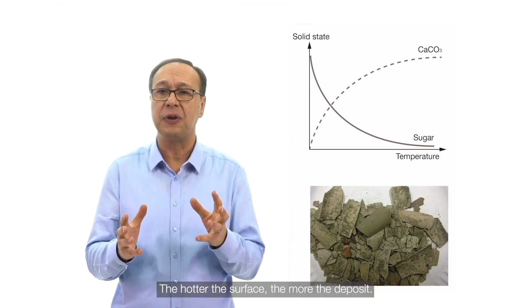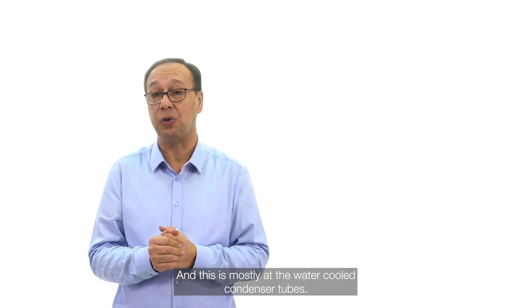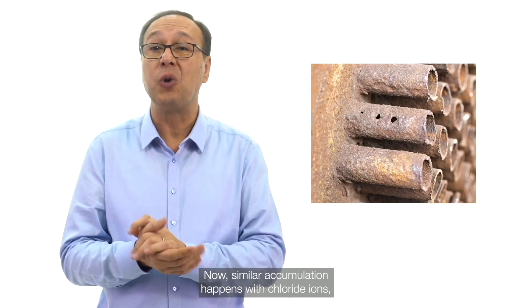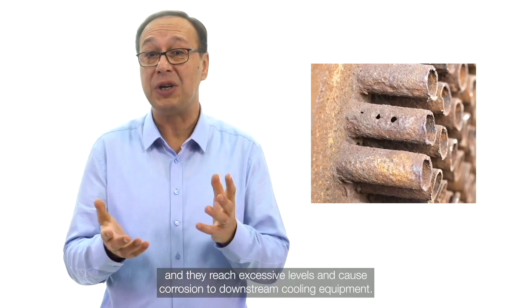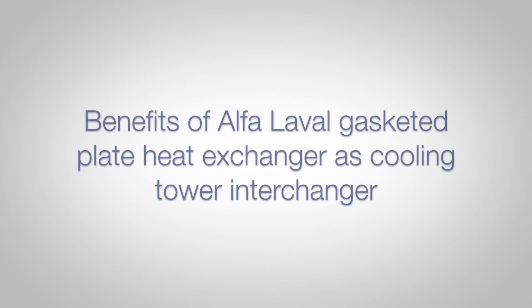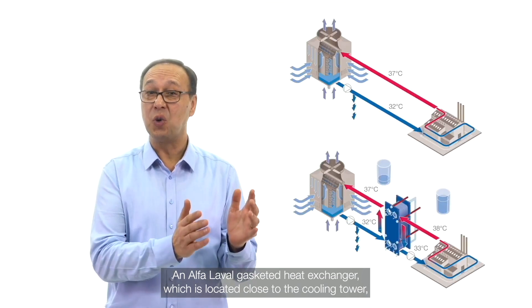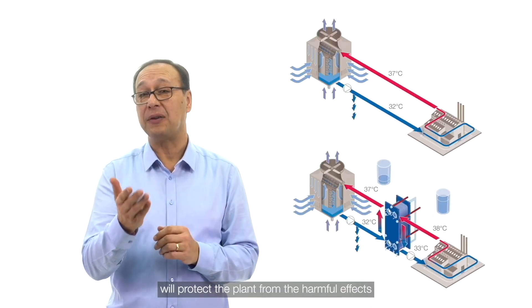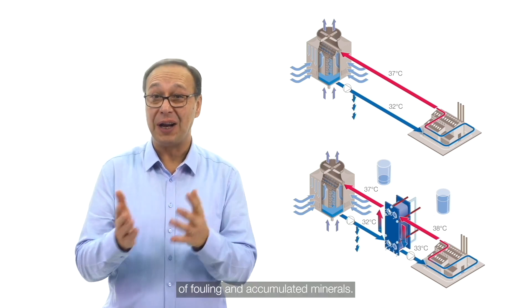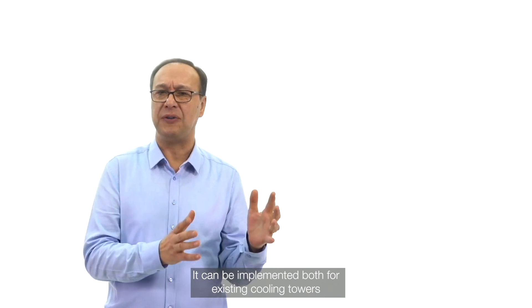This calcium carbonate deposit is mostly found at the water-cooled condenser tubes. Similar accumulation happens with chloride ions, which reach excessive levels and cause corrosion to downstream cooling equipment. An Alfa Laval gasketed heat exchanger, located close to the cooling tower, will protect the plant from the harmful effects of fouling and accumulated minerals. It can be implemented both for existing cooling towers or for new cooling tower purchases.